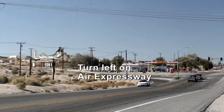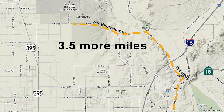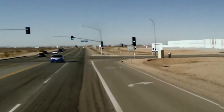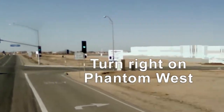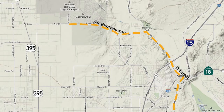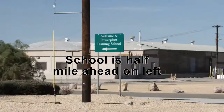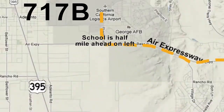Here, turn left. Continue west on Air Expressway for three and a half miles. You will pass four traffic lights. At the fifth traffic light, turn right into the street named Phantom West. This is the main entrance into SCLA Airport. Continue north on Phantom West for a little over half a mile and look for the signs pointing to the school. The building number is 717B.